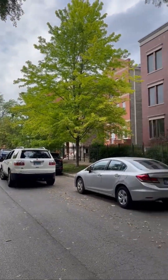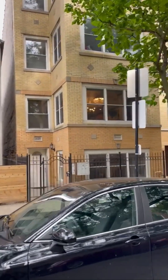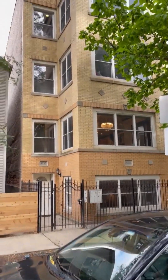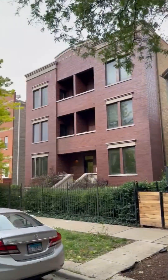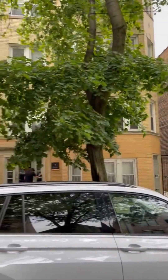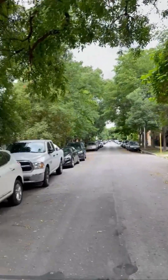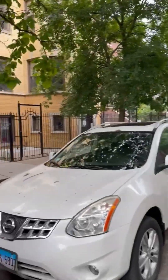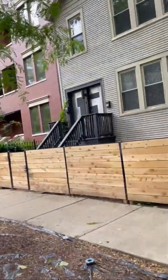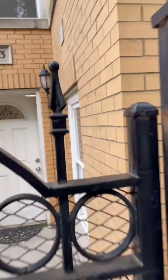Hi there, it's Aaron. Just wanted to give you this video walkthrough of the house — the first and second floor of the unit. I'll try not to go too fast or too slow. I would turn the video around and introduce myself, but I can't figure out how to do that, so maybe I'll do a little short one at the end.